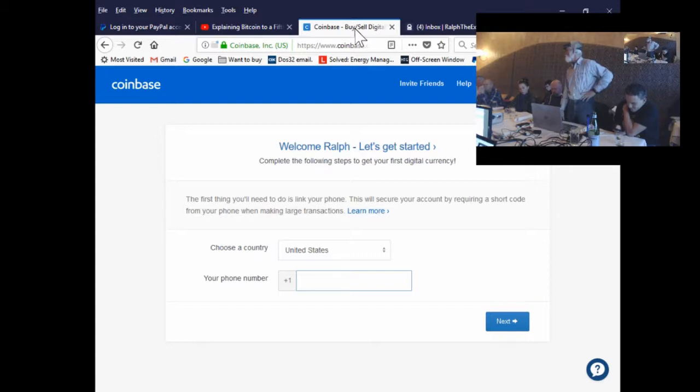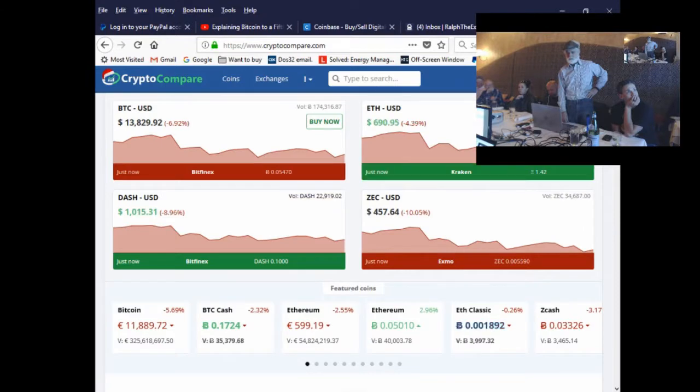Someone mentions having a paper wallet and a Trezor. Mike says he did bring a Trezor. Let's switch gears and put you on a different wallet — one that's on your system — and we'll put something in it as part of the demonstration today. In CryptoCompare, go to the /wallets section.